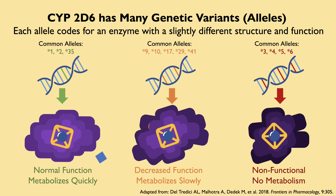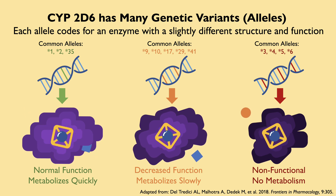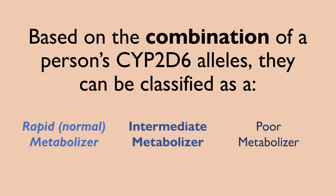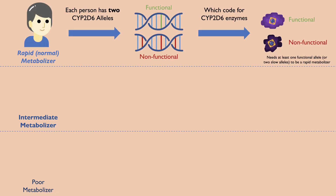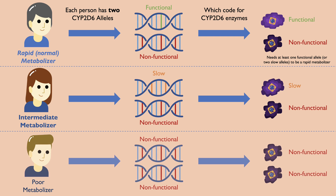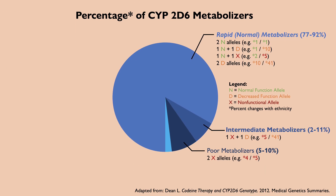Since we inherit a copy of each gene from each parent, each person will have two CYP2D6 alleles. A person can be classified as rapid, intermediate, or poor metabolizer, based on what combination of CYP2D6 alleles they inherited. A rapid metabolizer will have at least one functional allele; an intermediate metabolizer will have a decreased function and a non-functional allele; and a poor metabolizer will have two non-functional alleles. You can see all the possible combinations here.